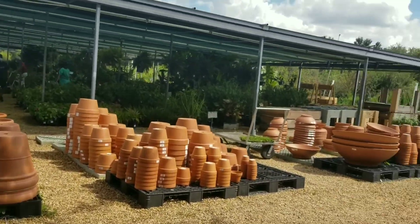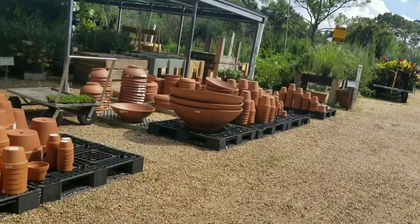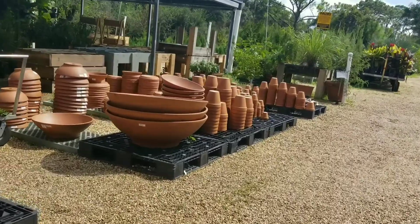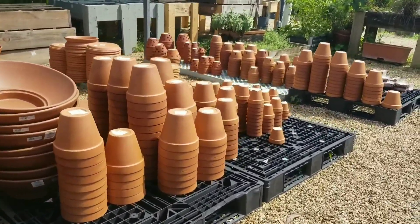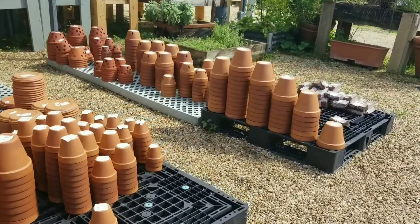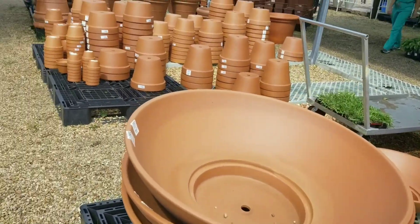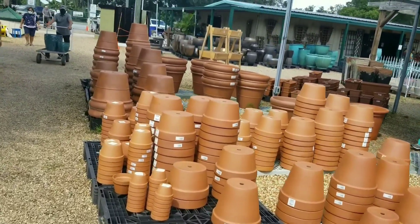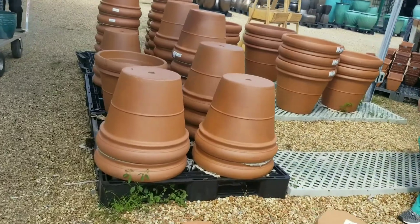They also have different sizes and shapes of clay pots, and clay pots for your orchids all the way to the back. There are many pots to choose from.